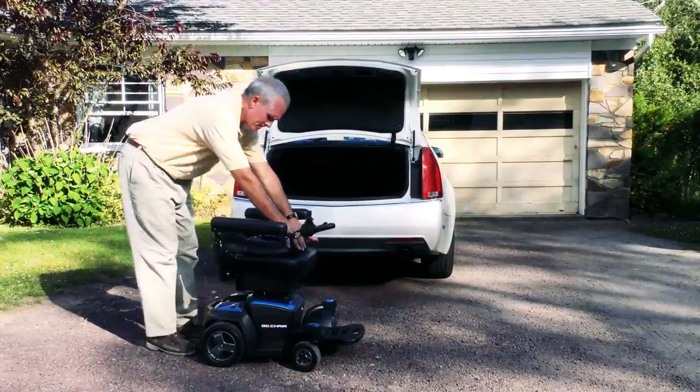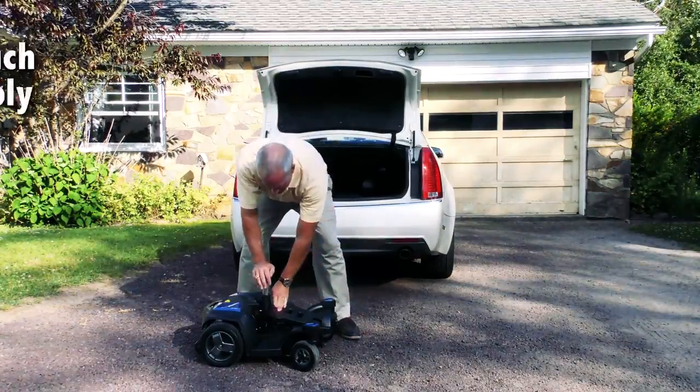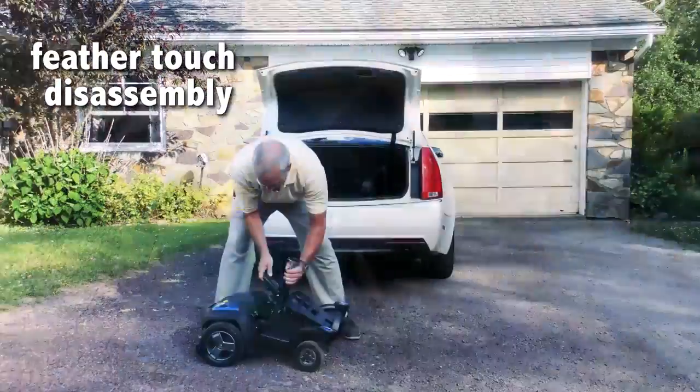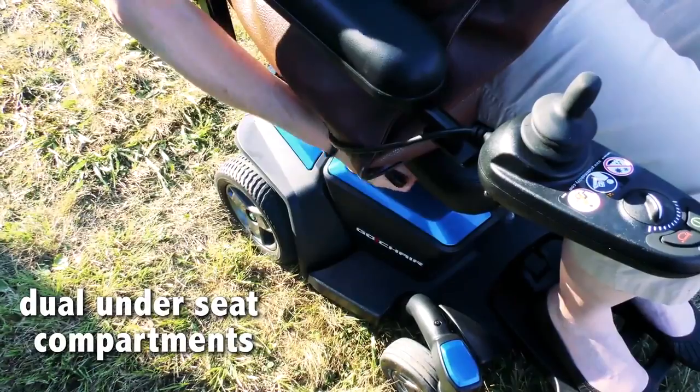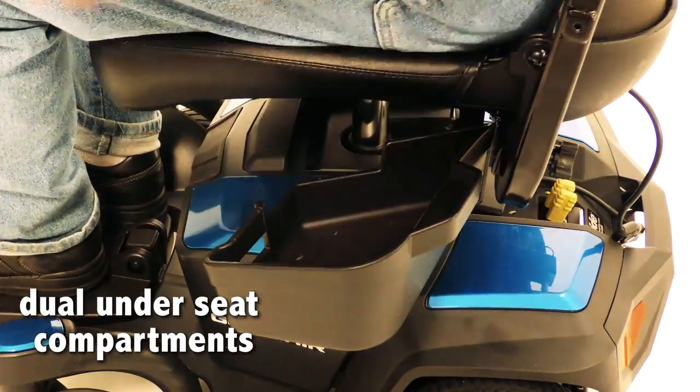The Go Chair features feather-touch disassembly, perfect for your on-the-go lifestyle. New dual swing-away under-seat compartments allow convenient storage so you can travel easy.